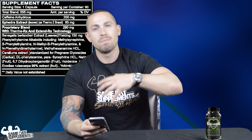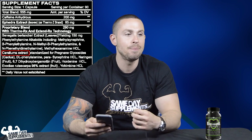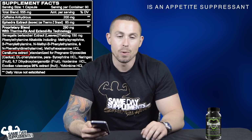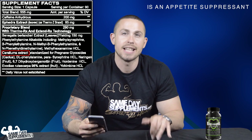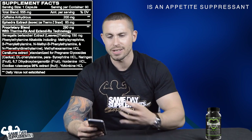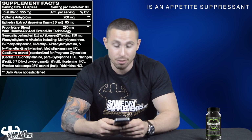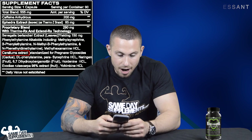Caralluma extract, standardized for pregnane glycosides, is basically a cactus plant extract. If you've ever heard of Hoodia extract, it functions the same way. Its main purpose is appetite suppression, which is one of the most crucial things to have in a fat burner, because hunger while dieting is what throws you off course and makes you grab something you shouldn't.